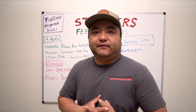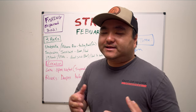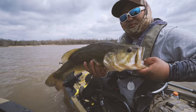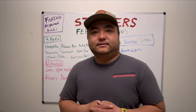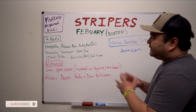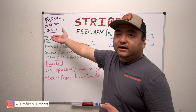Hey guys, welcome back — this is Connor from Out of Work Outdoors. Today we're going to be covering striper fishing in February 2021. We'll give you three baits, where to find them, and the best time of day to catch them. Due to popular demand we're covering stripers — February winter time, as part of our Fishing Explained 2021 series.